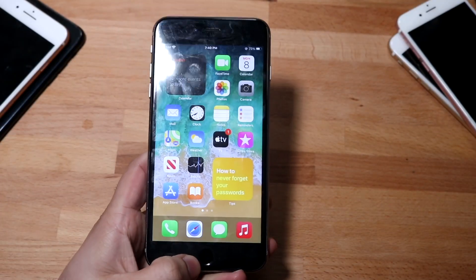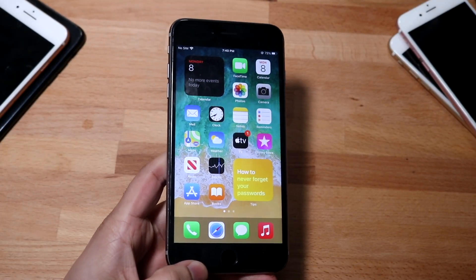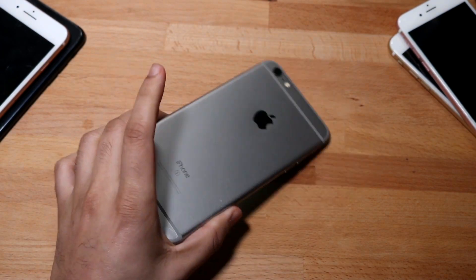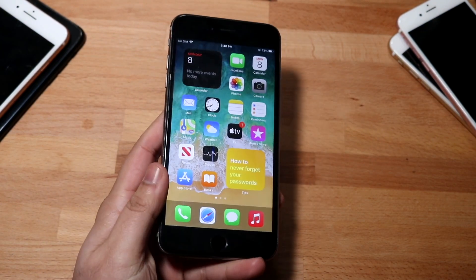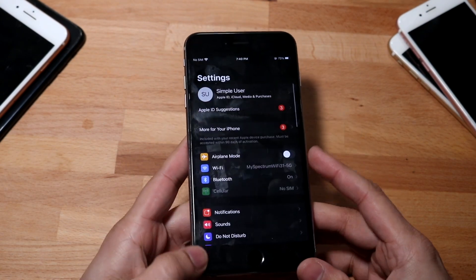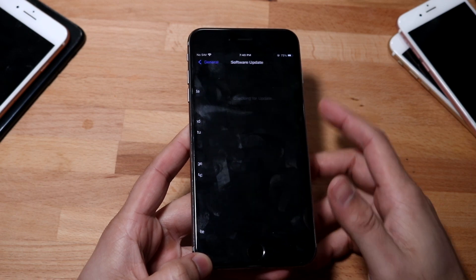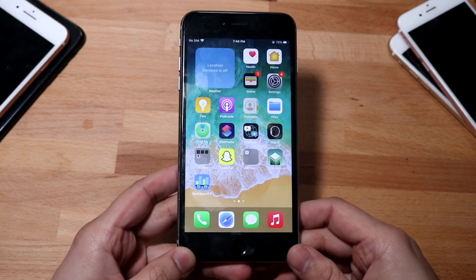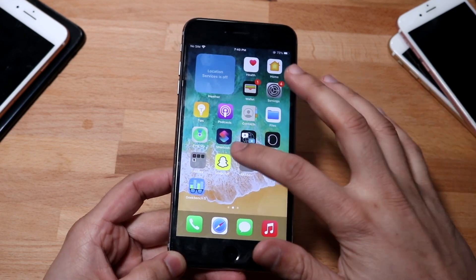Welcome back everyone. iOS 14.4.1 just came out today and we're going to take a look at it on the good old iPhone 6s Plus. Now this is a great device but it took so long to install this specific update, and it really wasn't that crazy or that massive of an update. This was pretty much at its core a security update.